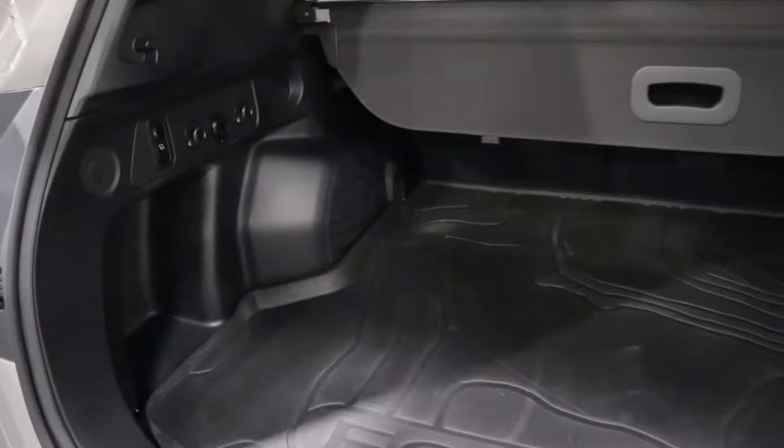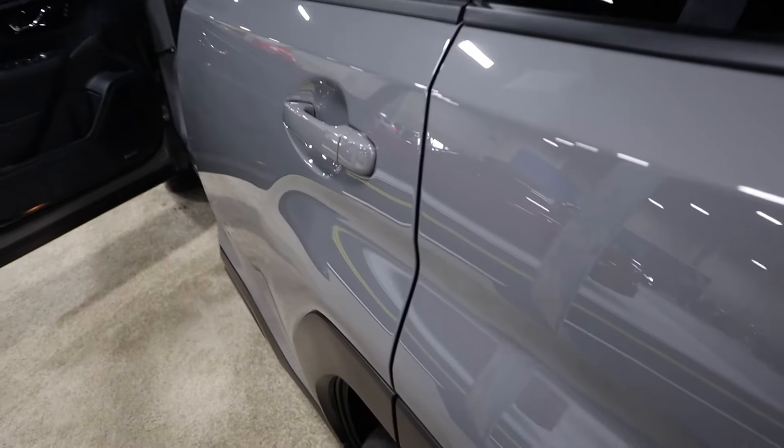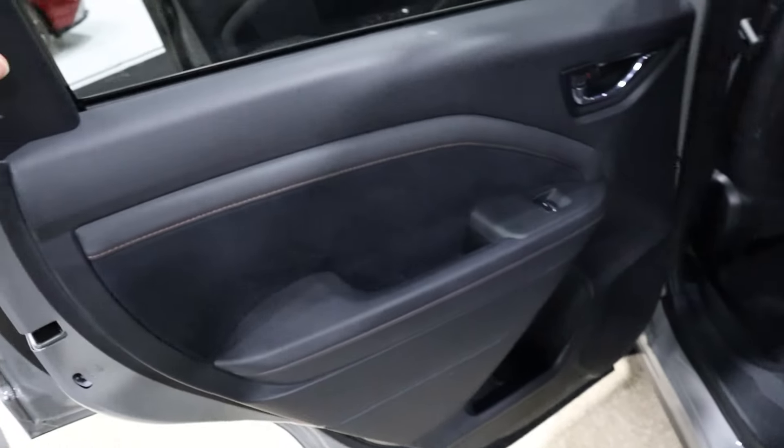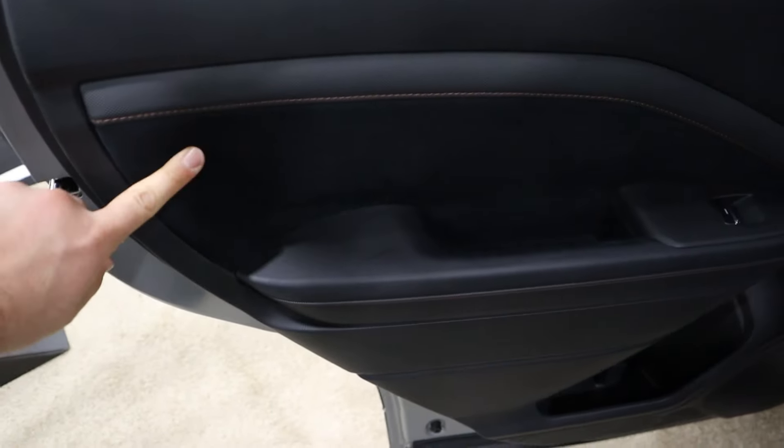Look at that — Kia Sportage. A little bit bigger, not as sporty looking as a Sportage, but yeah. So to summarize: Equinox front end, WRX side, and then Sportage rear. Once you see it, you can't unsee it.